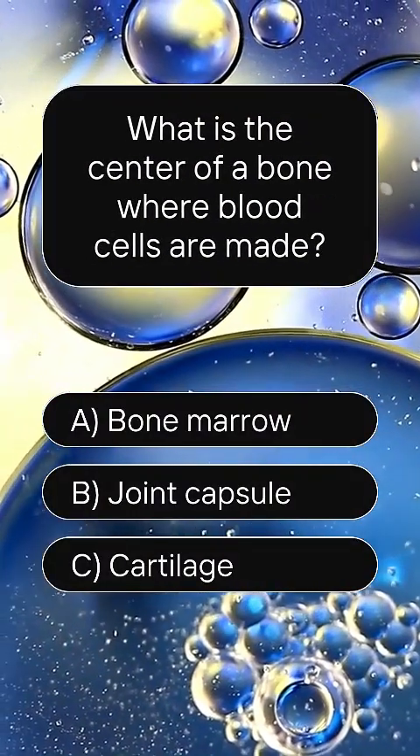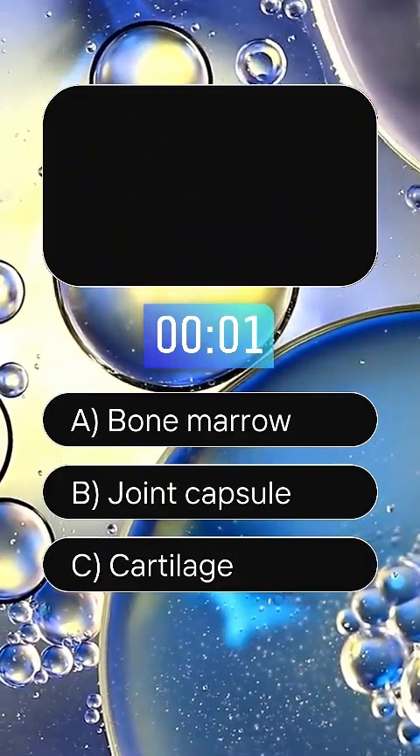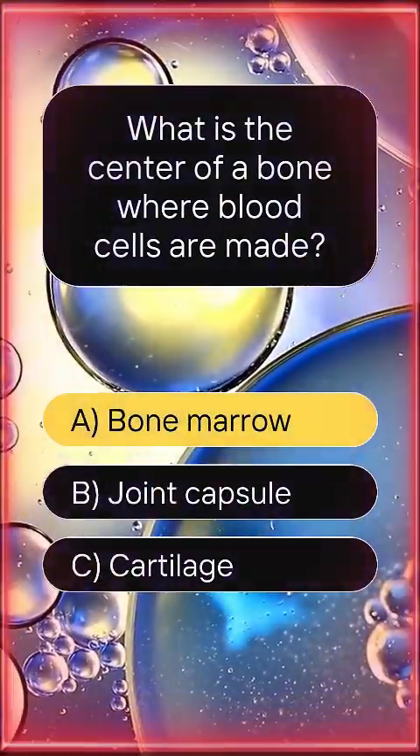What is the center of a bone where blood cells are made? Answer A, bone marrow.